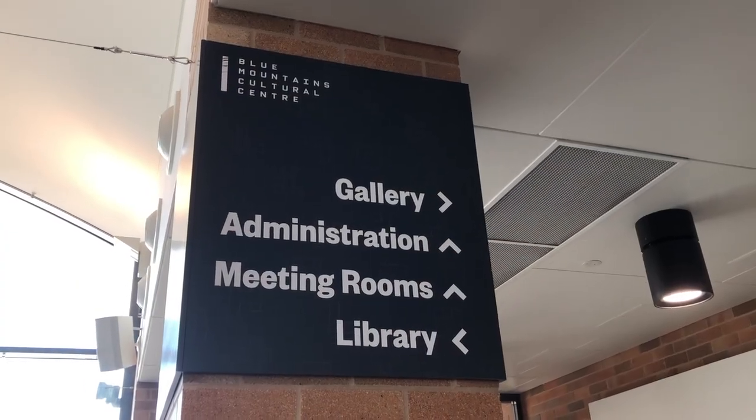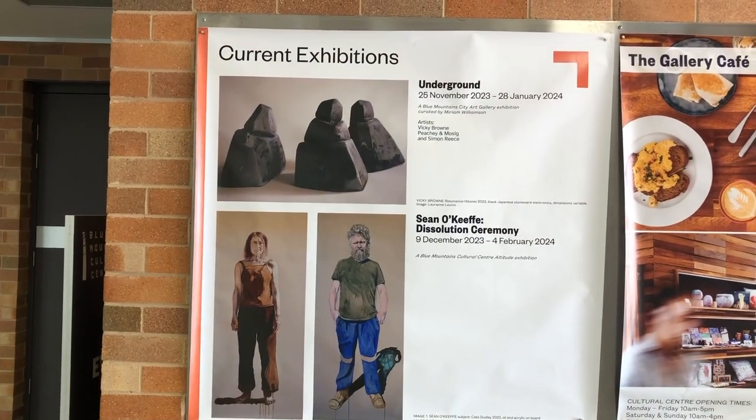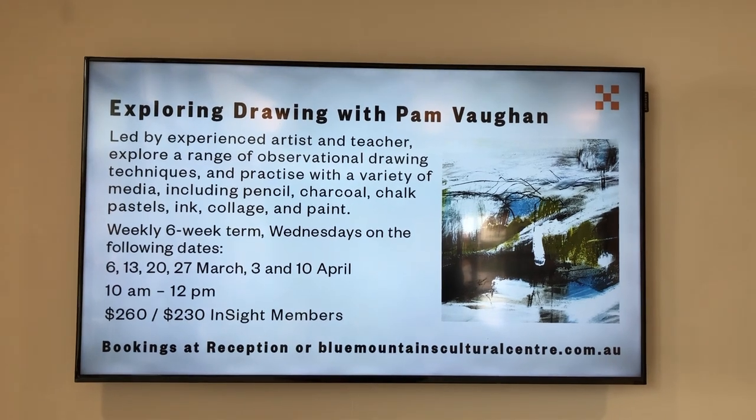That's probably why there are a fair number of art galleries in the Blue Mountains. Even the Blue Mountains Cultural Centre has a gallery, and offers a lot of different exhibitions, and classes, and programs involving the visual arts.